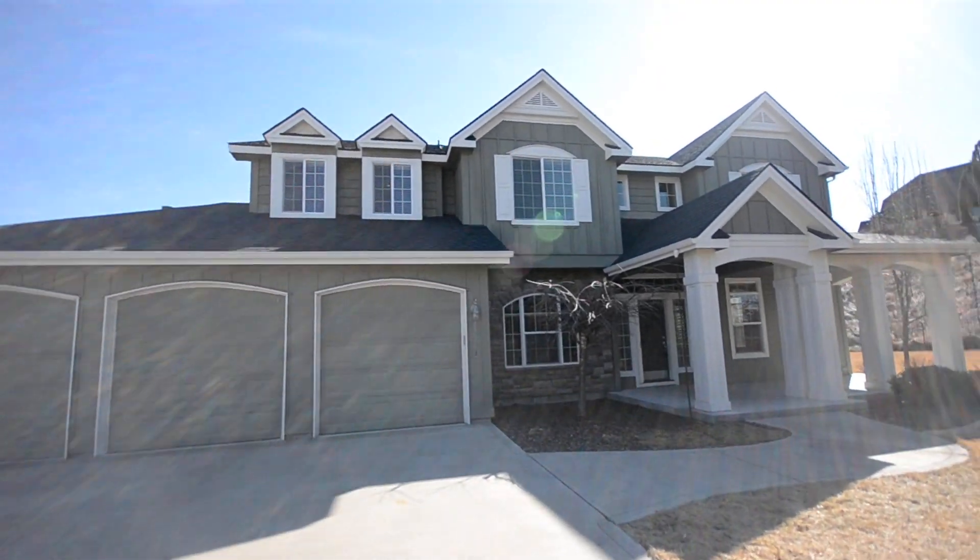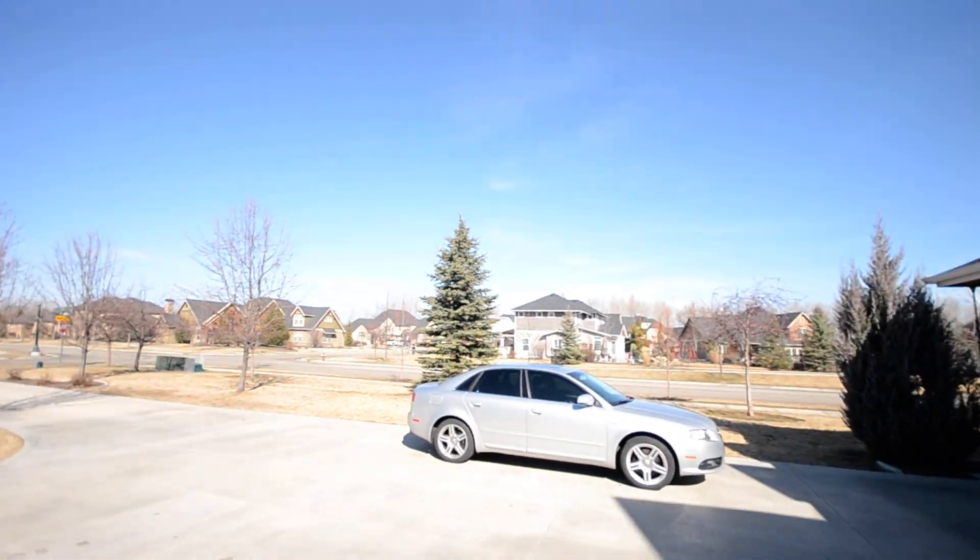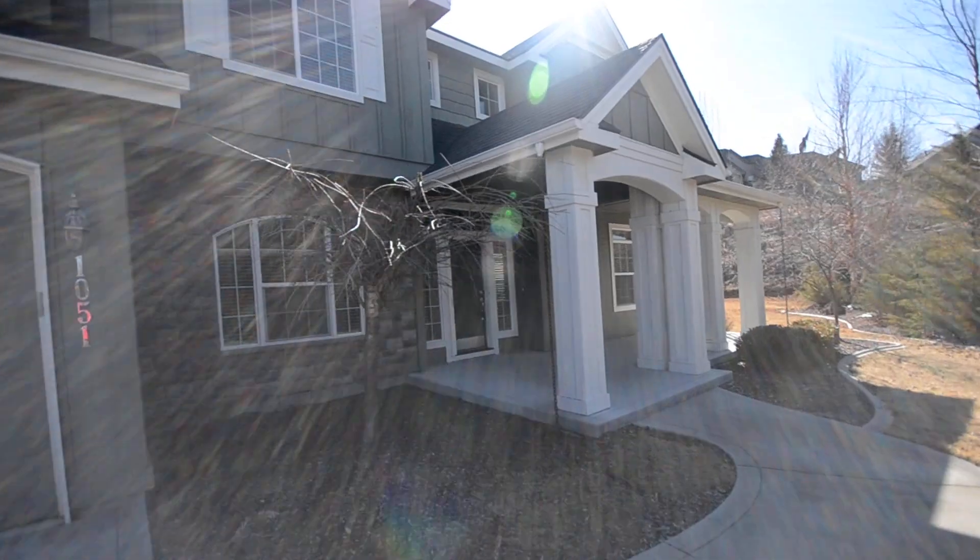This is 1051 Covey Run in Eagle, Idaho. Beautiful subdivision. Let's walk in.